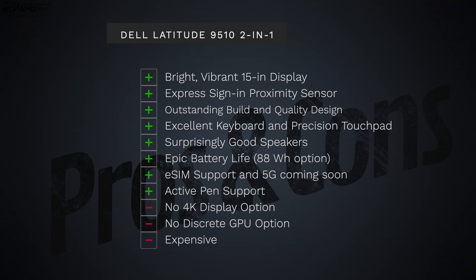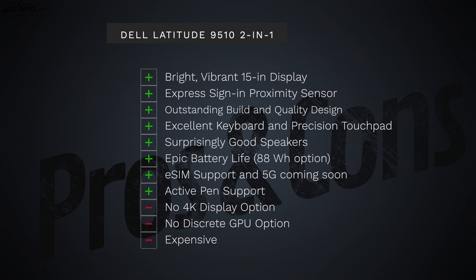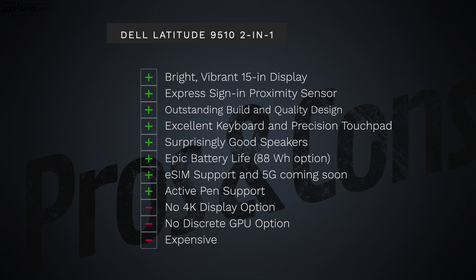Can I recommend the Dell Latitude 9510 two-in-one for 2020? The answer is a resounding yes. It has a bright, vibrant 15-inch display, express sign-in with proximity sensor that works really well, outstanding build quality with a brushed aluminum design, excellent keyboard with precision touchpad, surprisingly good quad top-firing speakers, epic battery life from the 88 watt-hour option, eSIM support with 5G coming soon, and active pen support for notes and artwork.